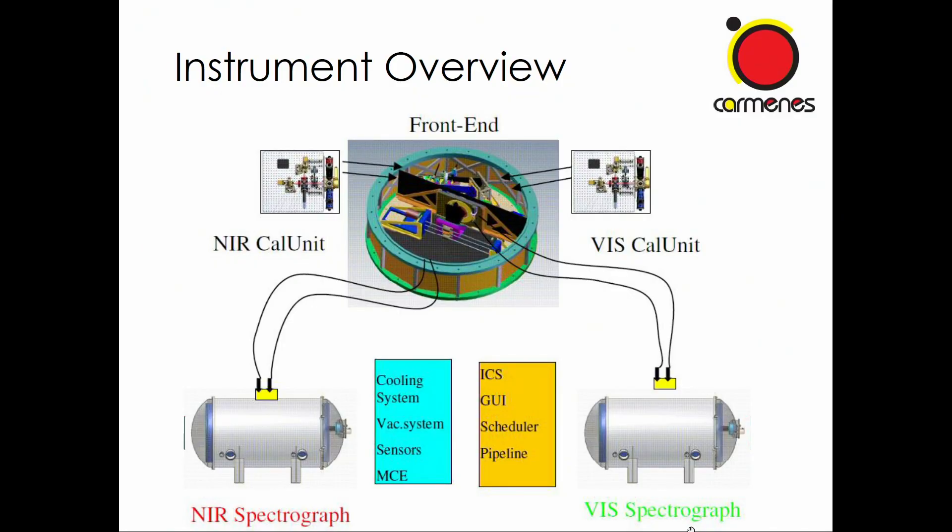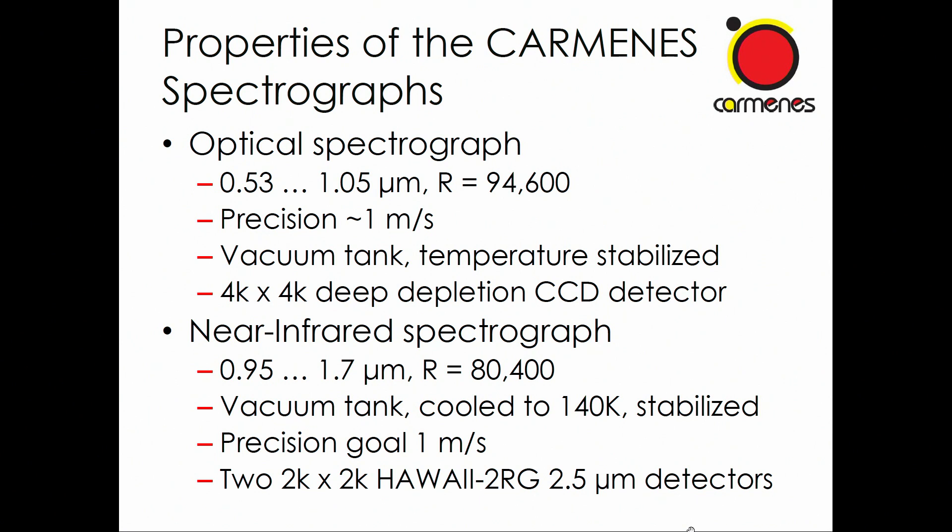There is a front-end element attached to the telescope, and optical fibers send the light into two spectrographs — one covering the red part of the visible spectrum and the other a near-infrared spectrograph. The resolution of the spectrographs is around 80,000 to 90,000. We aim at a precision of one meter per second. The two spectrographs together cover a wide wavelength range from about 0.5 microns to 1.7 microns, and they are housed in vacuum tanks for high stability.